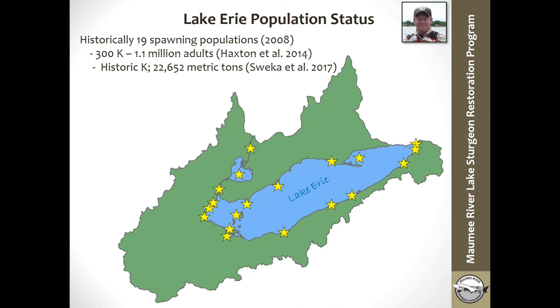To get started, I'm going to talk about the historical Lake Sturgeon population in Lake Erie. It was estimated that there were 19 different spawning populations of Lake Sturgeon in Lake Erie, and all of these yellow stars on this map were historic or estimated historic populations. In a paper published by Haxton et al. in 2014, it was estimated that Lake St. Clair and Lake Erie contained anywhere from 300,000 to 1.1 million adult lake sturgeon, making that area the highest abundance of lake sturgeon in the Great Lakes.